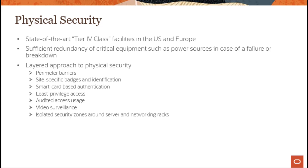There are multiple layers of physical security, including least privileged access, video surveillance, perimeter barriers, and isolated security zones around servers and networking racks.